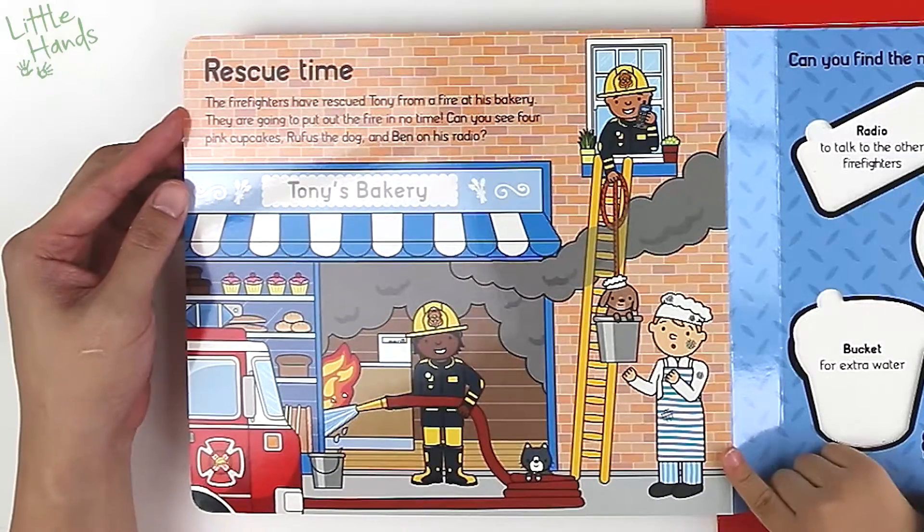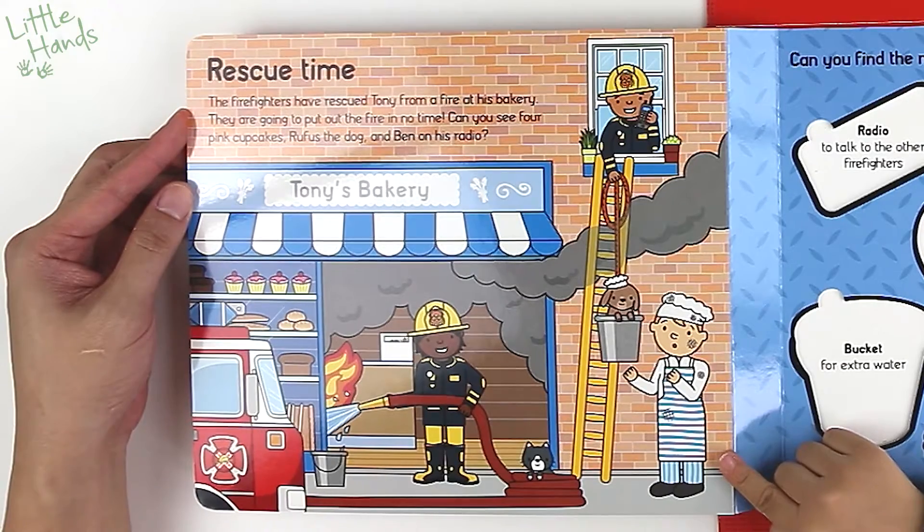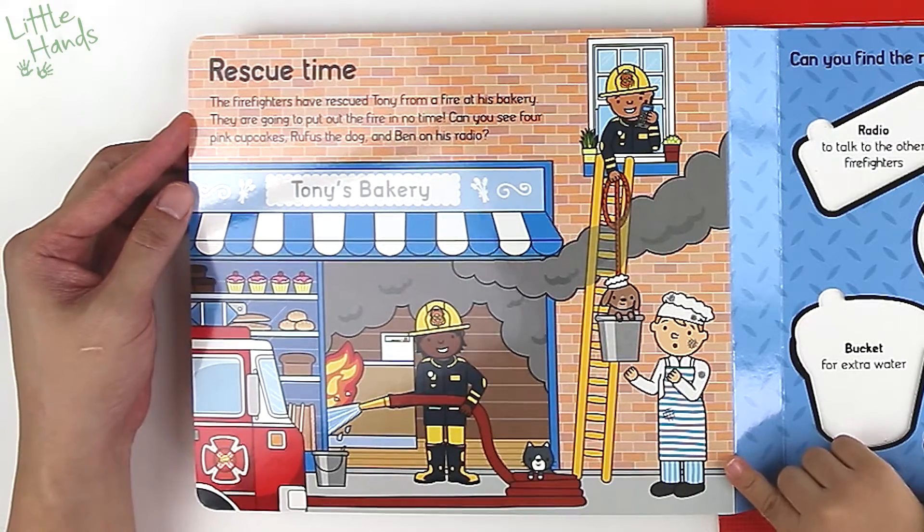First aid kit with bandages and creams. I found it! It's like a doctor. First aid kit.